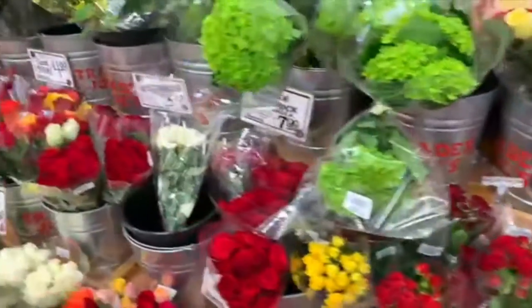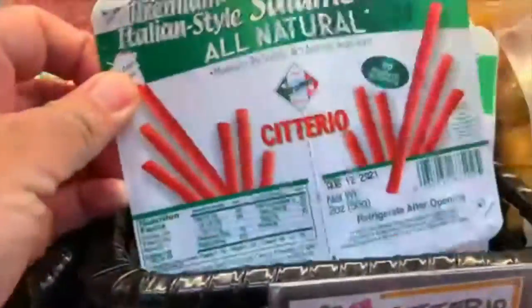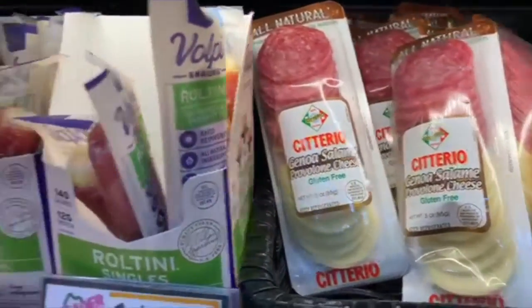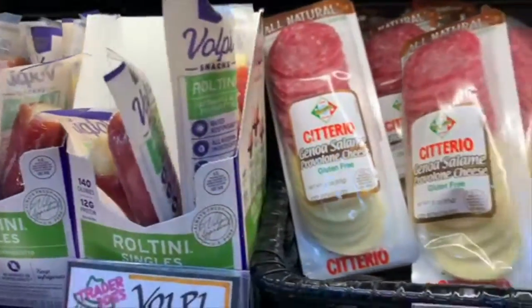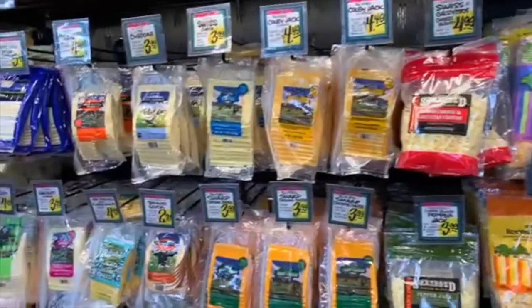We're going to see what they have for a carnivore diet. Here are some good-looking snack packs for on the go — salami and cheese. Easy peasy. Here we are in the cheese section. They have so many choices.